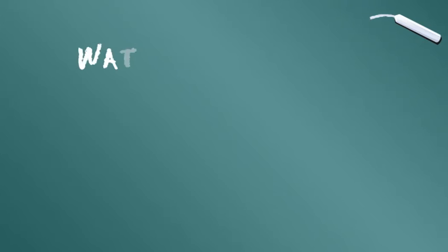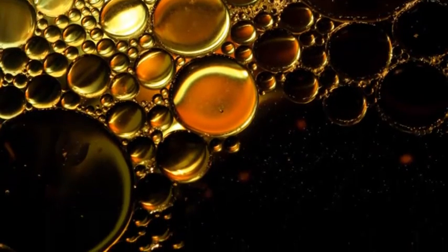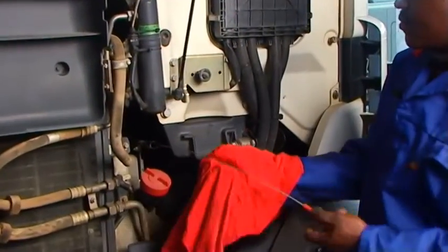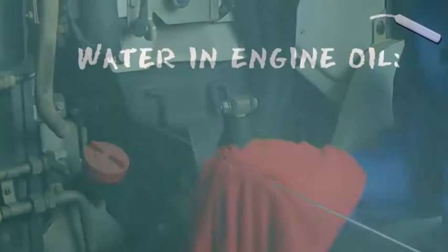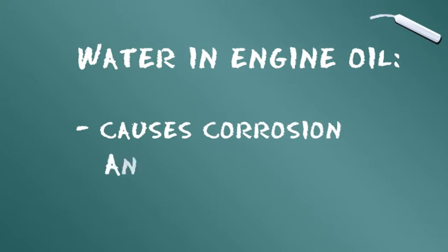Cinquième catégorie : l'eau. La combustion produit de l'eau qui est généralement éliminée avec les gaz d'échappement. L'eau peut toutefois se condenser dans le carter du vilebrequin des moteurs froids. De l'eau peut également être ingérée lors de l'ajout d'huile. La présence d'eau dans le moteur favorise la production d'acide, ce qui entraîne la formation de corrosion et d'usure.